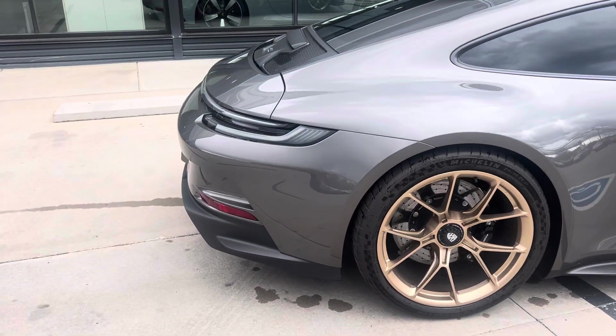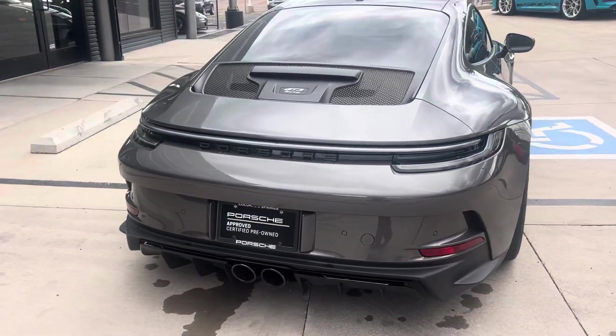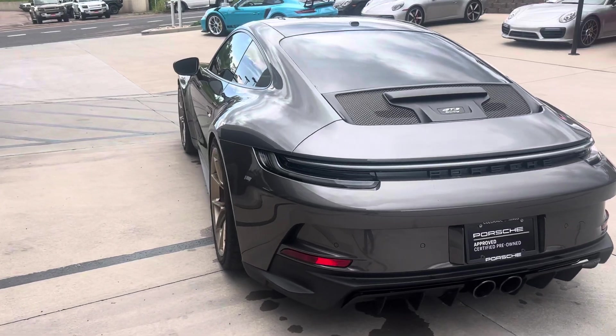This car has a full front PPF on it. Well taken care of.